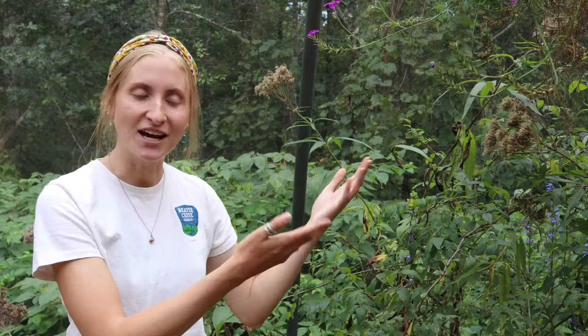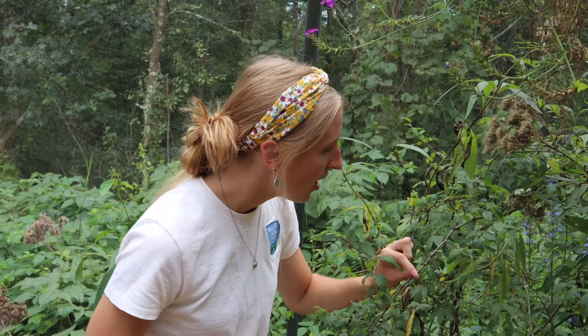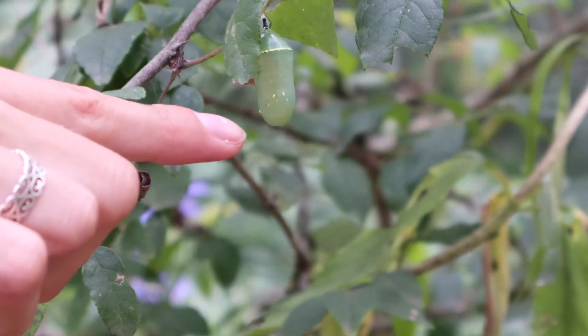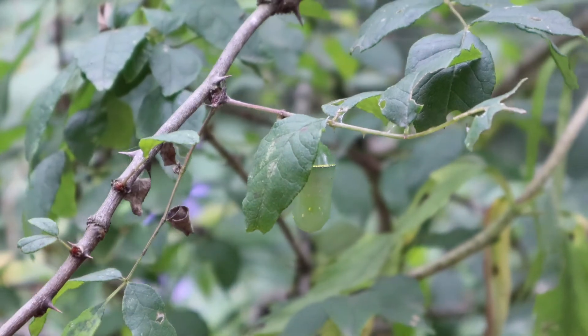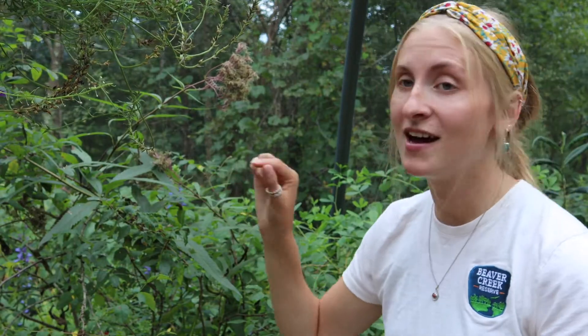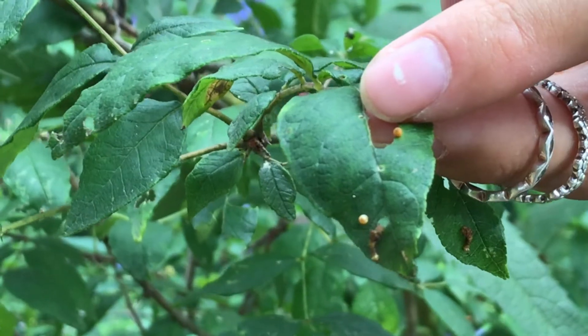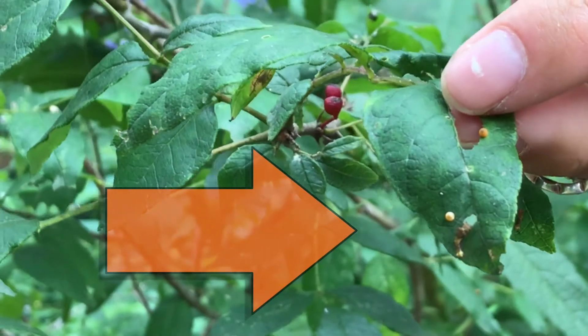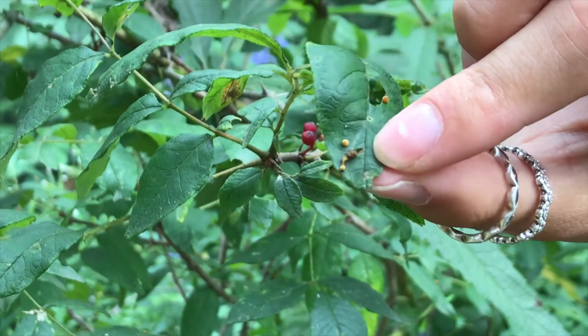Here is our giant swallowtail's host plant — prickly ash. A way to identify prickly ash is to look closely at its branches; it has thorns on it. Oh, we have a chrysalis here, but this isn't a giant swallowtail chrysalis — see if you can think about which one it is. And here we actually have a giant swallowtail egg. Let's take a closer look — you can definitely see the caramel color when you look a little bit closer.